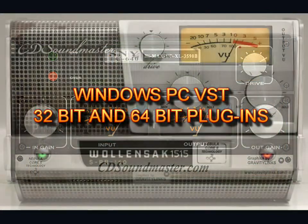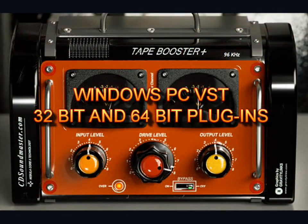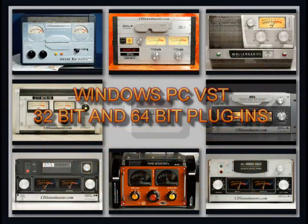R2R and Tape Booster Plus are now available for Windows PC in 32-bit and 64-bit VST formats.